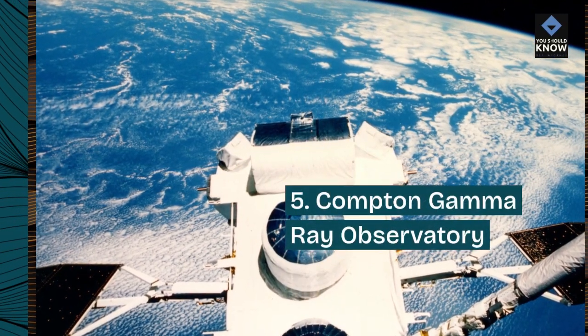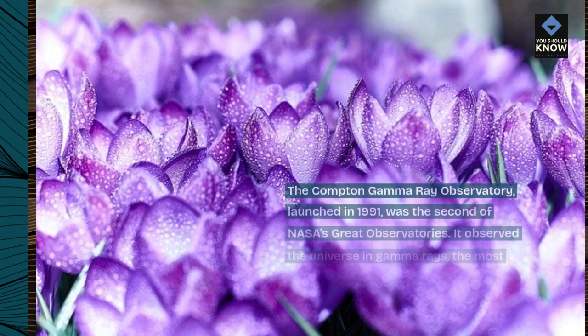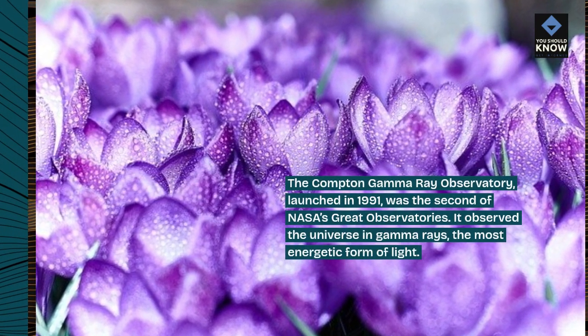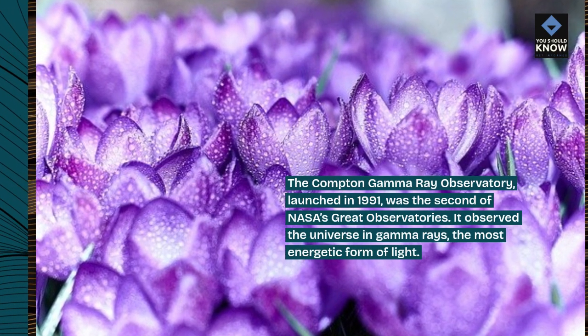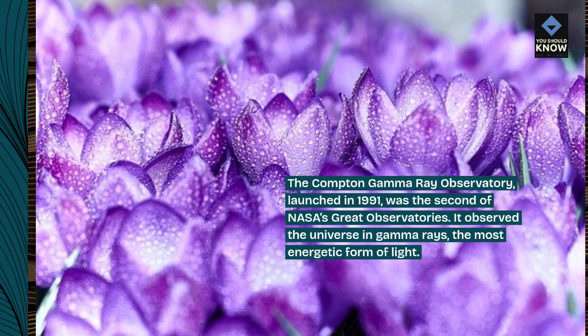5. Compton Gamma Ray Observatory. The Compton Gamma Ray Observatory, launched in 1991, was the second of NASA's great observatories. It observed the universe in gamma rays, the most energetic form of light.